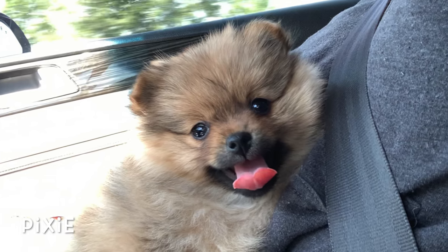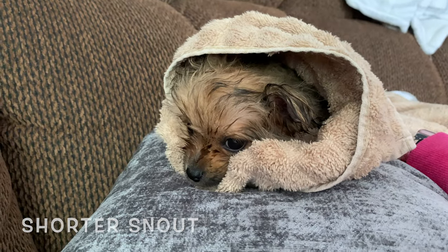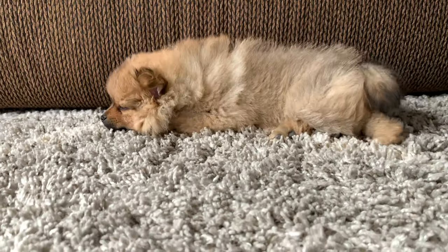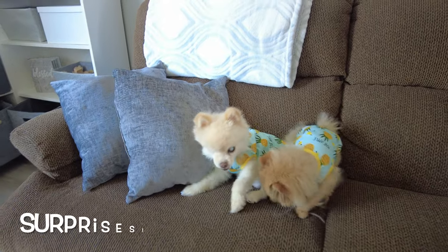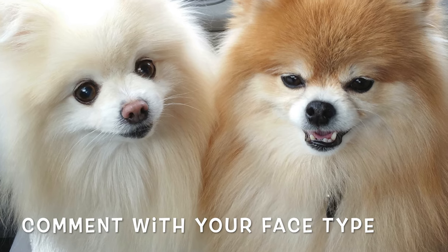When we first got Pixie, we thought she was a teddy bear face — their snouts are a little bit shorter. But you'll be able to see, as she grows older, Pixie's snout grew too, and she is also a fox face. If you had that experience with your pom, let us know in the comments below. What face did your pom end up with?